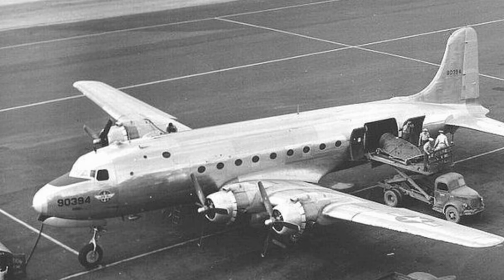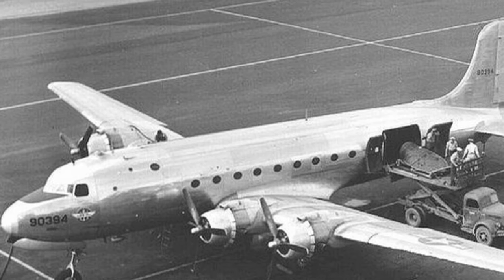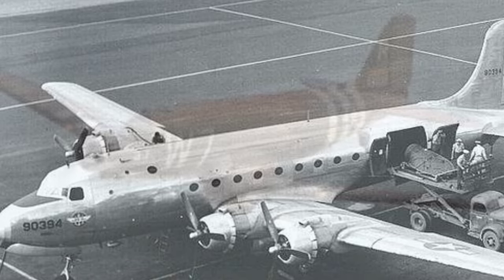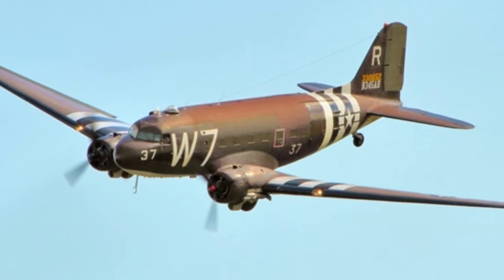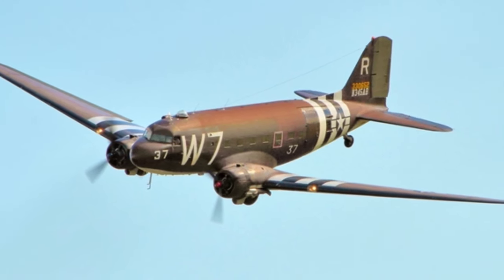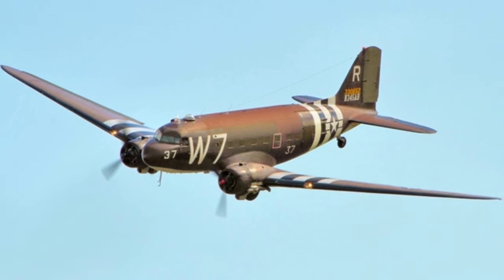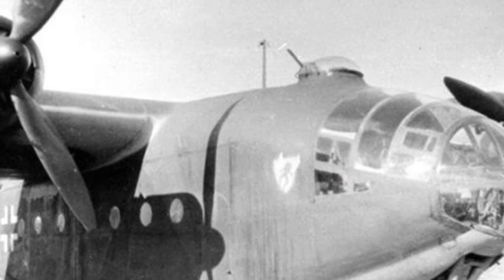The German military believed the AR-232 was superior to the Ju-52 in both transport capacity and aircraft performance. However, as the war worsened, Germany did not mass-produce this transport aircraft on a large scale, as they needed to prioritize the supply of aviation aluminum and other resources to combat aircraft.